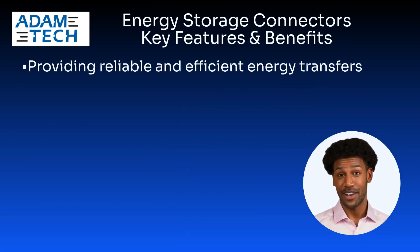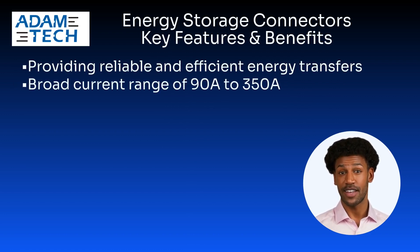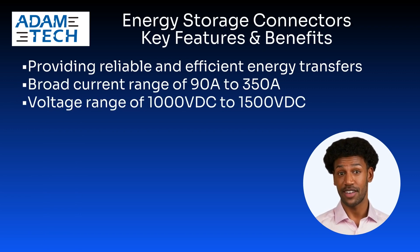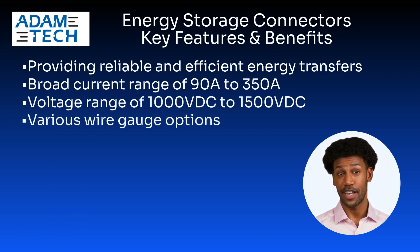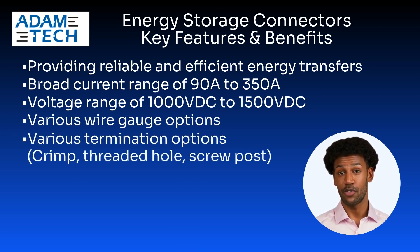The series provides reliable and efficient energy transfer with a broad current range of 90 amps to 350 amps, and a voltage range of 1 kV DC to 1.5 kV DC. Various wire gauge options and termination options are supported, such as crimp, threaded hole, and screw post.